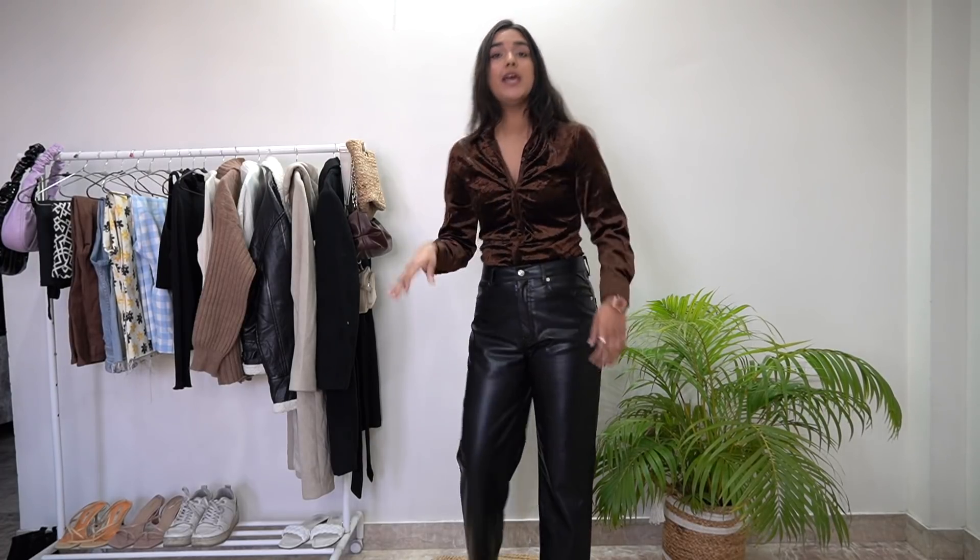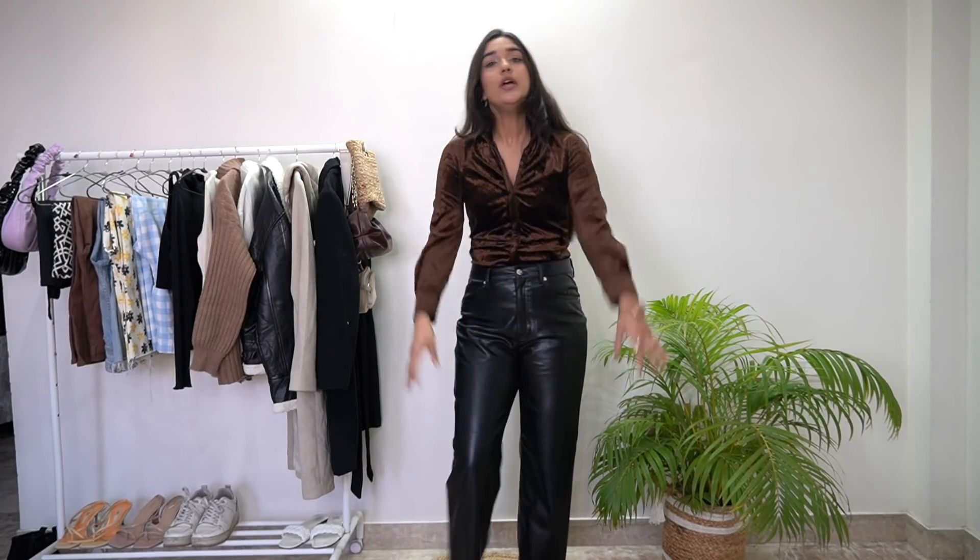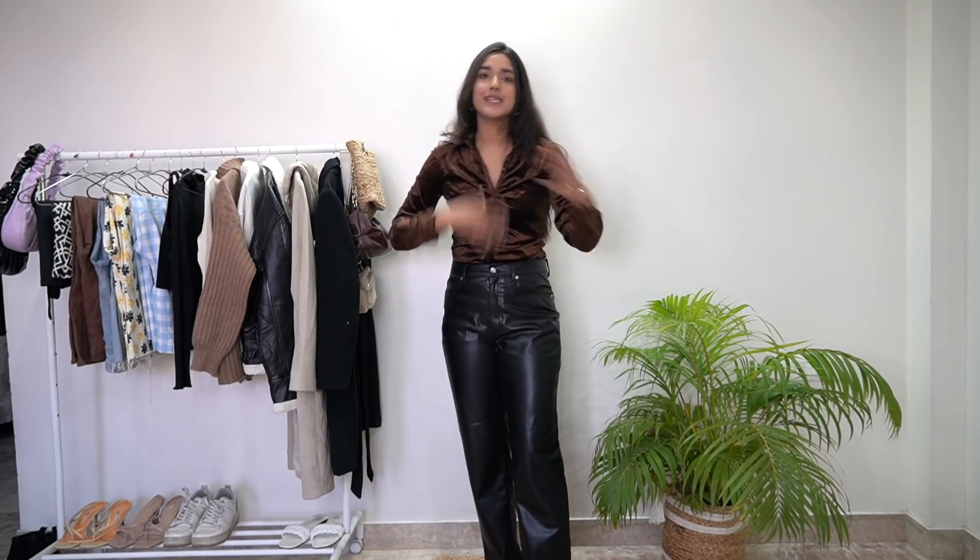Next outfit, again with black pants. If you have black pants, you can create so many outfits during winter. I have a white color sweater and a brown color sweater — you can wear black on black, it looks very nice. Or like I wear a shirt, you can wear a white color shirt or a brown color shirt. I am showing you options for how you can create your outfit.